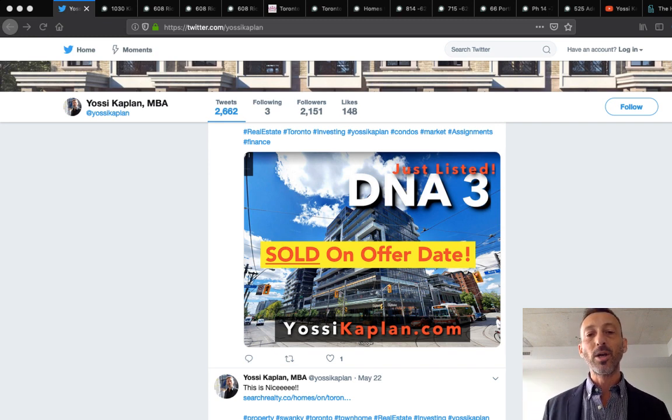I'll start with my own listing at DNA3 — there it is on my Twitter. This listing sold on offer date. We listed it just before the long weekend, so our strategy was a bit different: we let it run the long weekend and took offers on the Tuesday following. It sold, and you'll see the sold stats as soon as we close it on MLS.